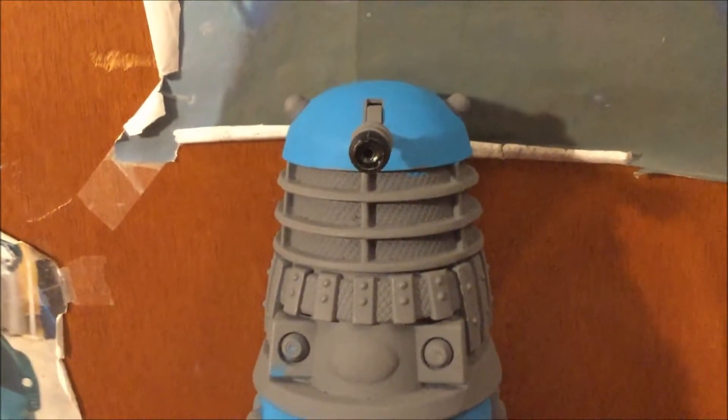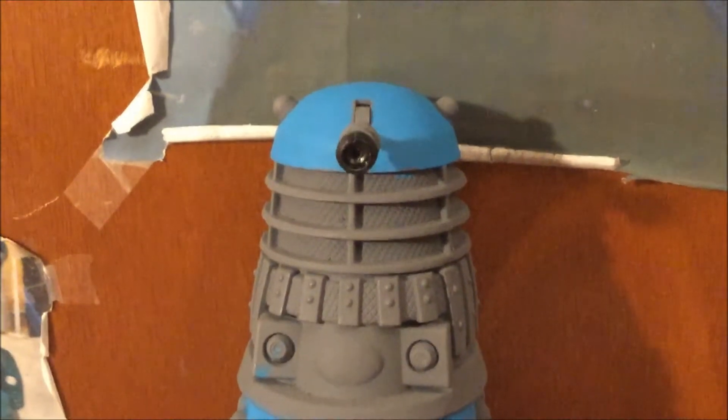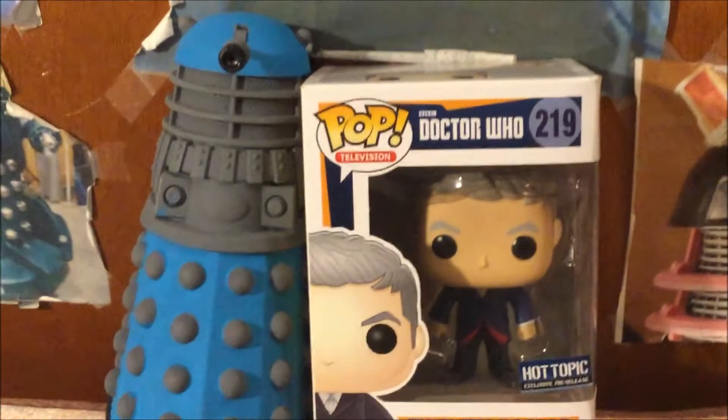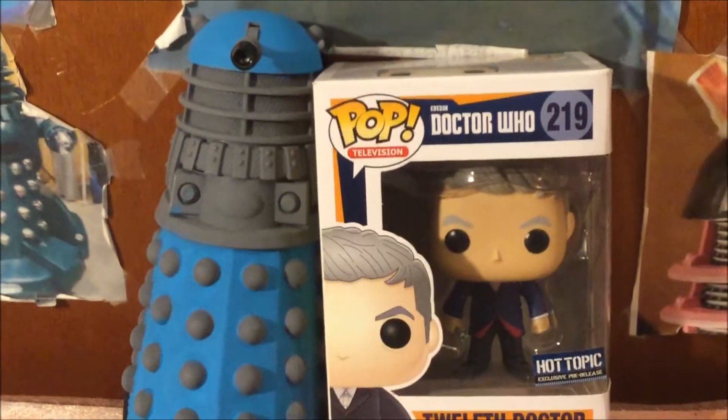Hey Dalek viewers, it's Dalek Bieber here and welcome to another Funko Pop review. Today I am reviewing the 12 Doctor Doctor Who Funko Pop. Let's check it out.